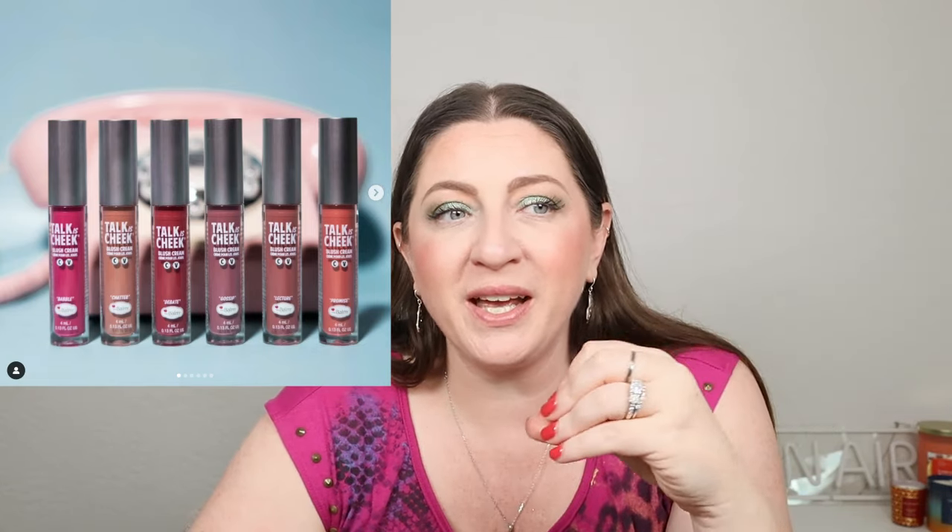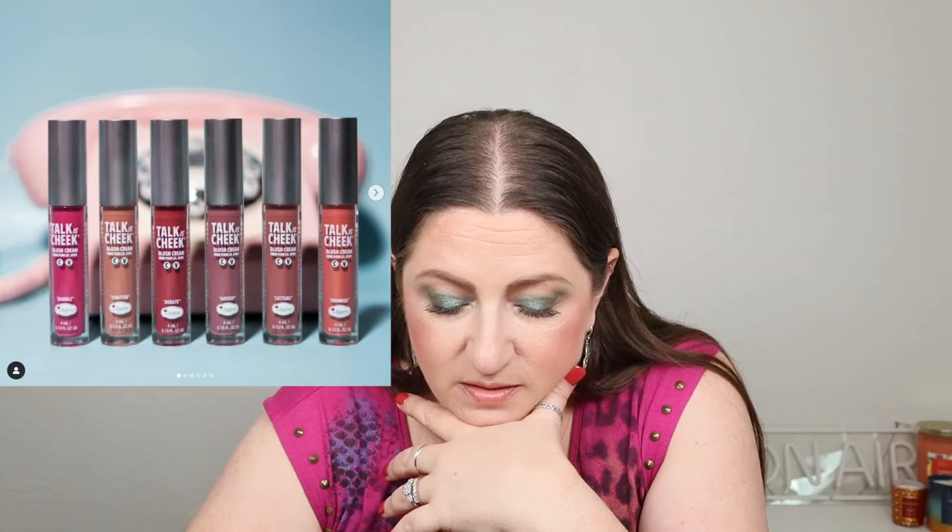The Balm is releasing the 'Talk is Cheek' Blush Cream. The balm has been silent for so long — if they'd come out with a cream blush a year or two ago when everyone else was doing it, they could have put The Balm back on the map. These are $16 a piece and look like incredible shades. The line looks really good and I honestly might pick up three shades because the price is just really good. I like a lot of The Balm products — they're really, really good. So I'm probably picking up at least two to three different shades.